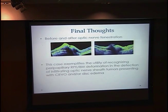In her OCT before and after optic nerve fenestration, you can see that this correlates with Dr. Siboney's theories: the deflection of the RPE as a representation of a translaminar pressure gradient — whether caused by intracranial hypertension, optic nerve sheath meningioma, or, as in this patient, metastatic melanoma to the optic nerve sheath. With release of that pressure through optic nerve fenestration, you see a return to the normal V shape directed away from the vitreous. This case exemplifies the utility of recognizing peripapillary RPE deformation in the detection of infiltrating optic nerve sheath tumors presenting with CRVO and disc edema, especially in a patient with a history of malignant disease.